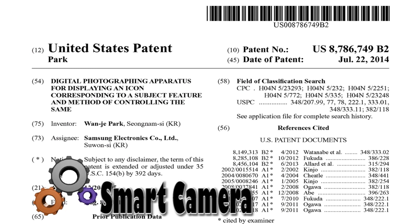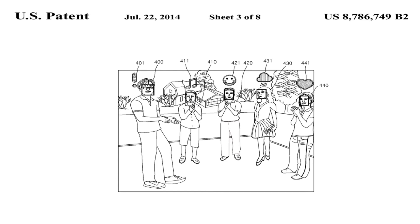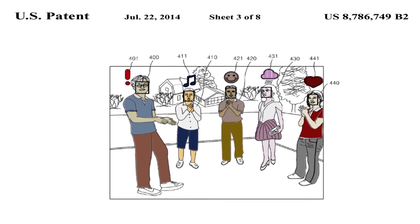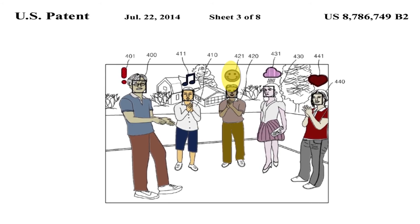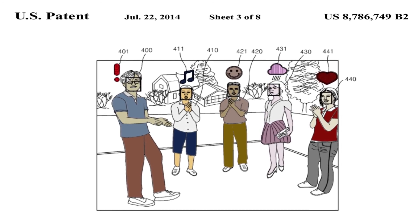This patent from Samsung teaches a very smart camera. The camera is focused to capture multiple people in a view. For each person, an icon is displayed corresponding to a respective feature of the person. For example, an exclamation mark sign shows that the eyes of the subject are closed, a smiley shows that the subject is smiling, and a cloud icon shows that the subject is not smiling.